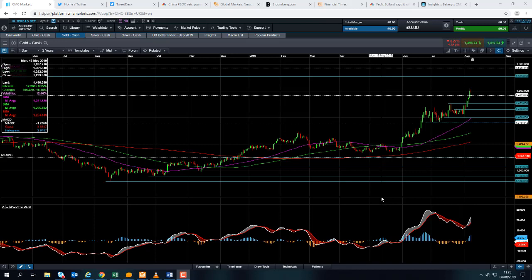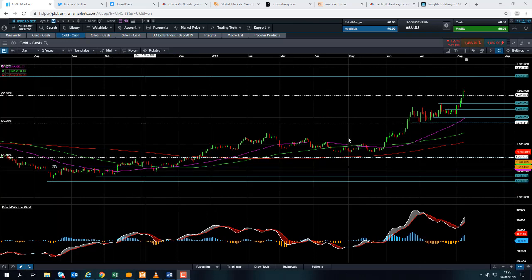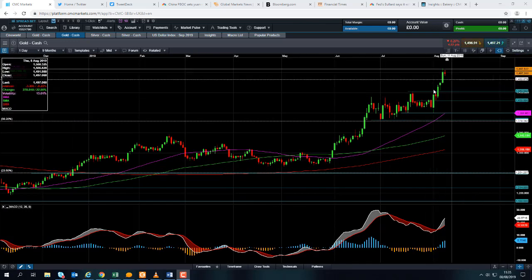Hello and welcome to the Chart of the Week video with me, David Madden. Today's date is Thursday the 8th of August 2019 and the time has just gone 11:35 British summer time. This week's chart of the week is gold. The gold market has been on a major run recently and only yesterday it racked up yet another 6-year high.